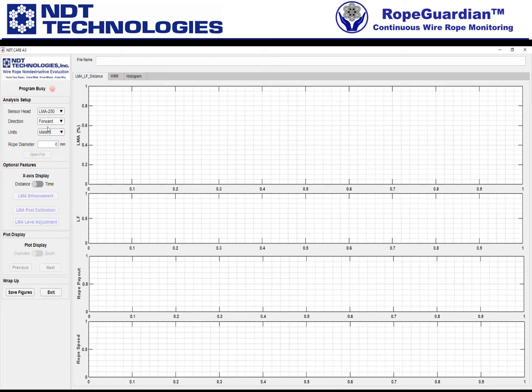So if you want forward and meters, then basically the only thing you have to do is put in the sensor head. Now for the rope diameter — maybe I have a 25 millimeter rope. Once I click that, notice that "open file" now appears and all of the other features are basically disabled, but we can now just go ahead and open the file.